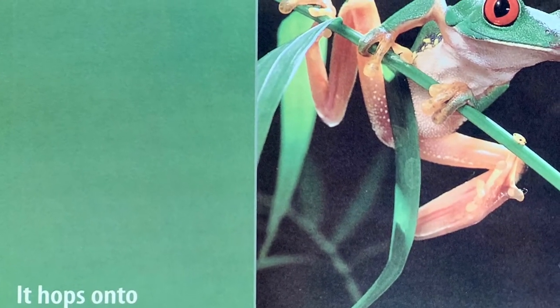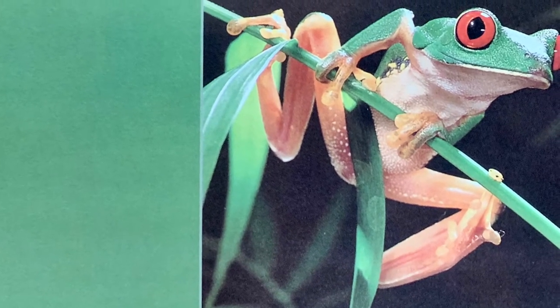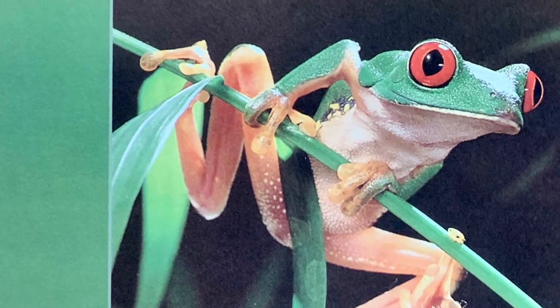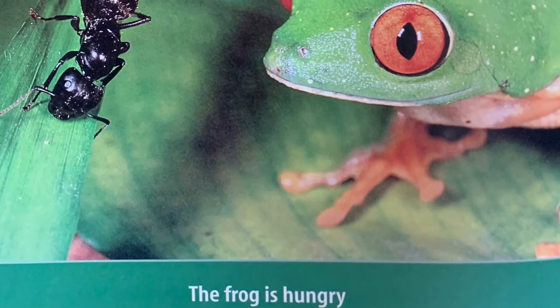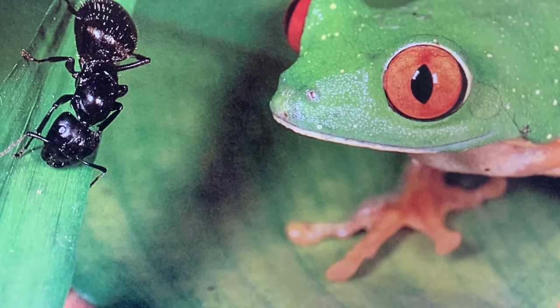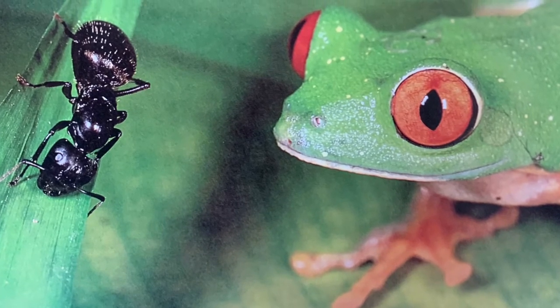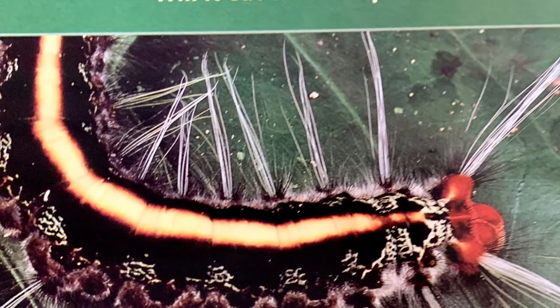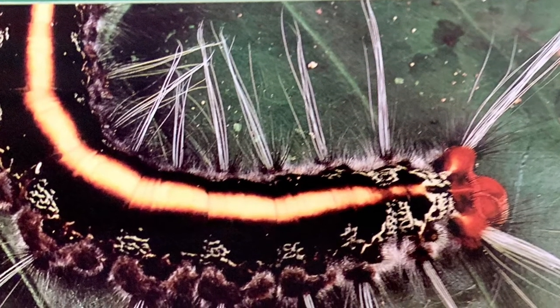It hops onto another branch. The frog is hungry, but it will not eat the ant. It will not eat the katydid. Will it eat the caterpillar? No. The caterpillar is poisonous.